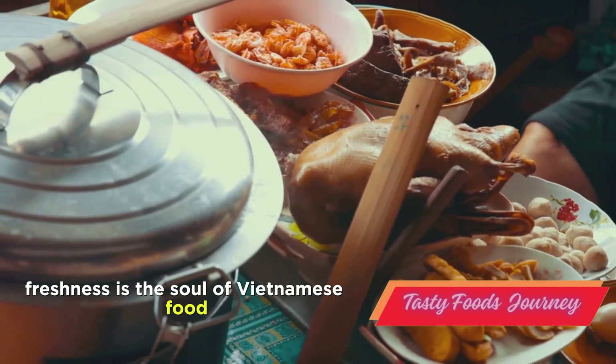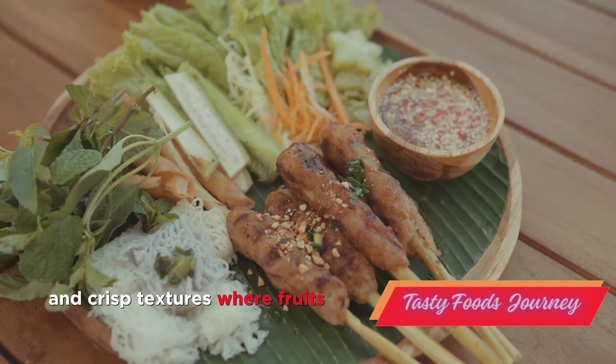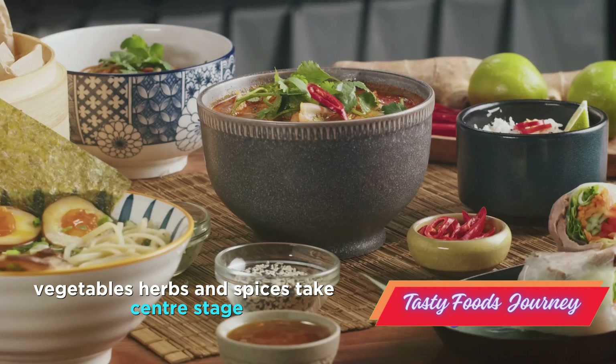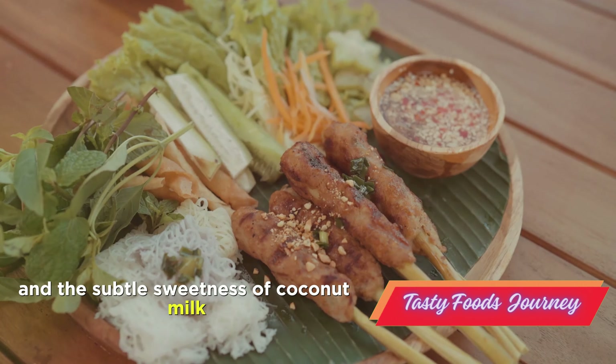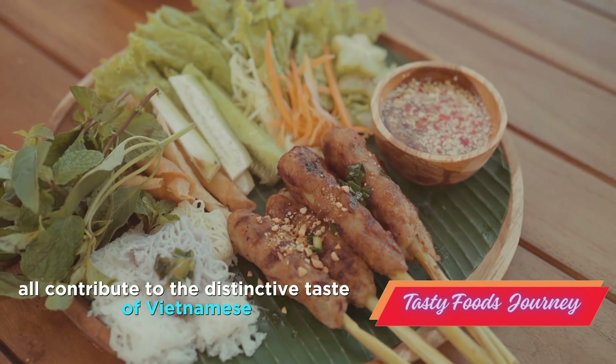Freshness is the soul of Vietnamese food. It's a cuisine that celebrates vibrant colors and crisp textures, where fruits, vegetables, herbs and spices take center stage. The aroma of lemongrass, the heat of chili, the tang of lime and the subtle sweetness of coconut milk all contribute to the distinctive taste of Vietnamese cuisine.